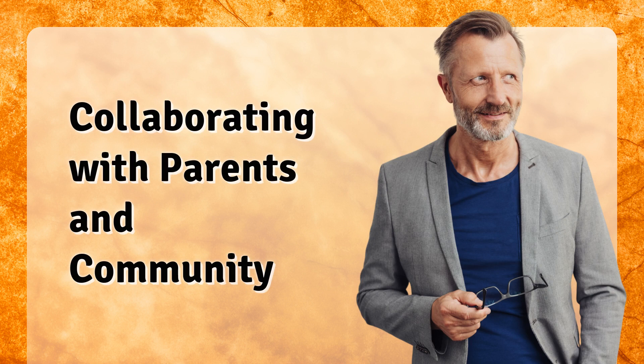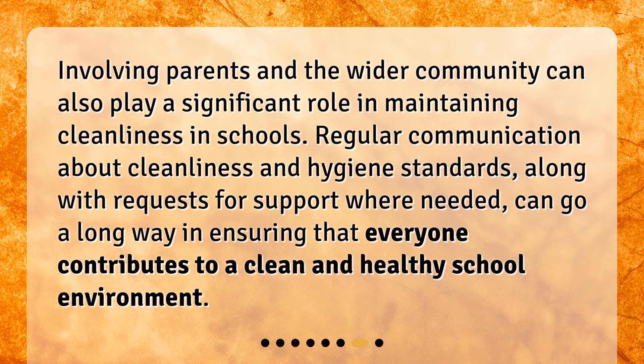Collaborating with parents and community. Involving parents and the wider community can also play a significant role in maintaining cleanliness in schools. Regular communication about cleanliness and hygiene standards, along with requests for support where needed, can go a long way in ensuring that everyone contributes to a clean and healthy school environment.